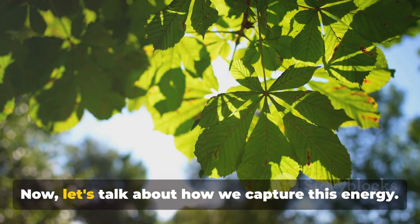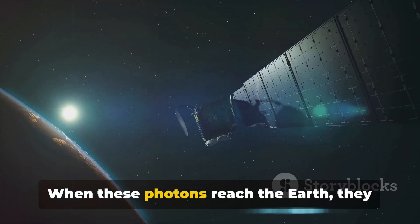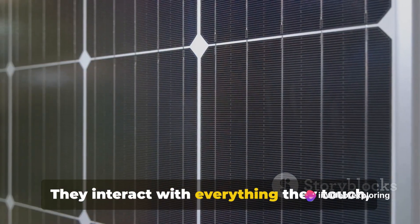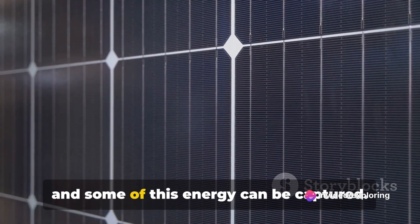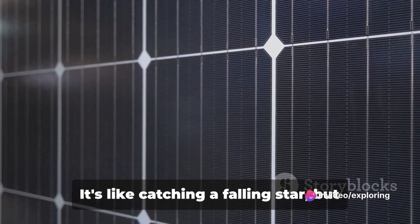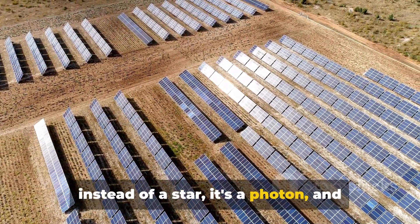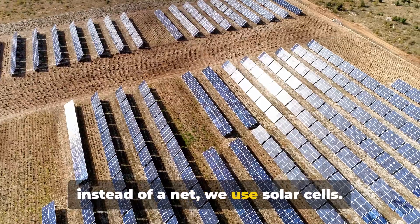Now let's talk about how we capture this energy. When these photons reach the Earth, they don't just disappear. They interact with everything they touch, and some of this energy can be captured. It's like catching a falling star — but instead of a star, it's a photon. And instead of a net, we use solar cells.